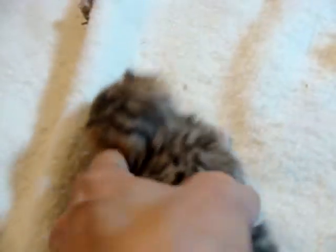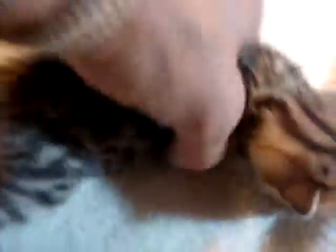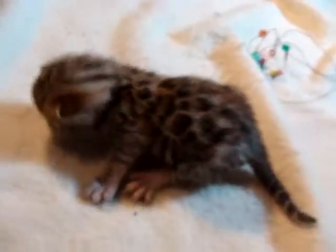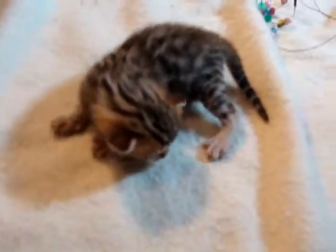Her head has a bit more of a dip in it. Very pretty pattern, though, and lots of really, really good contrast. This is going to be a very nice kitten. They're really just about three weeks old and doing quite well. This is female 2 — there are two females in the litter and four males.